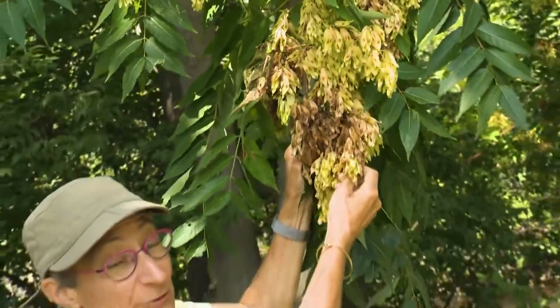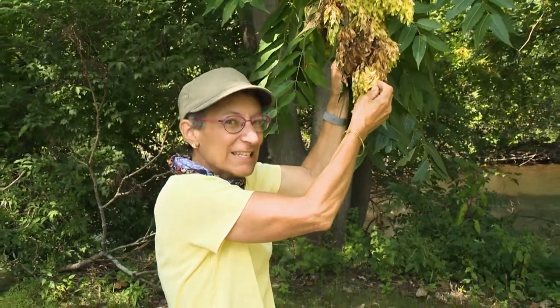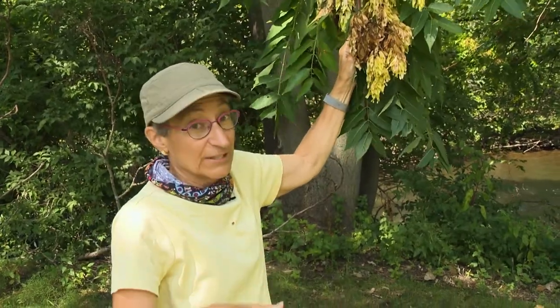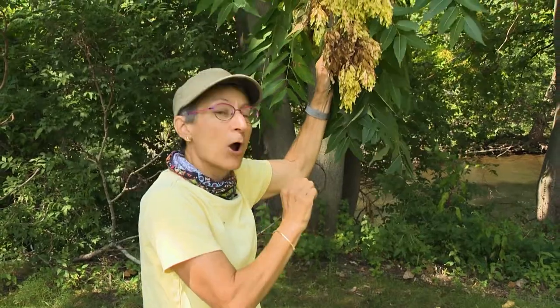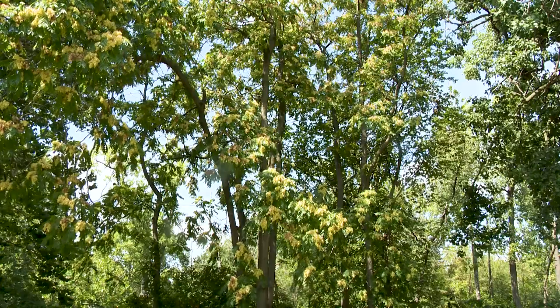Female trees produce bountiful seeds — up to 300,000 seeds per tree — and they scatter everywhere and produce new tree of heaven seedlings. It can also produce seedlings from sprouts from the roots as well, so it's really hard to control.